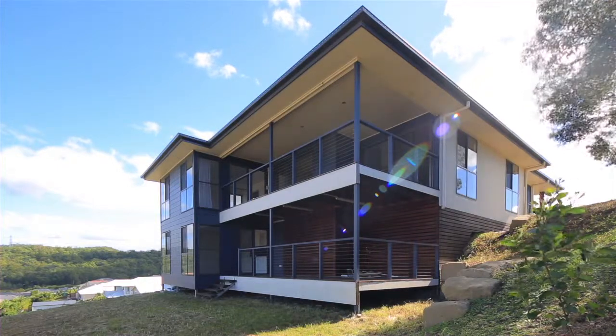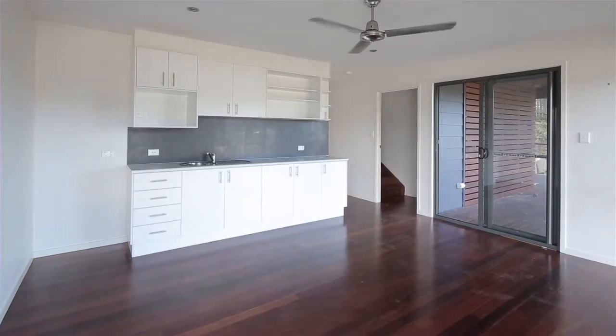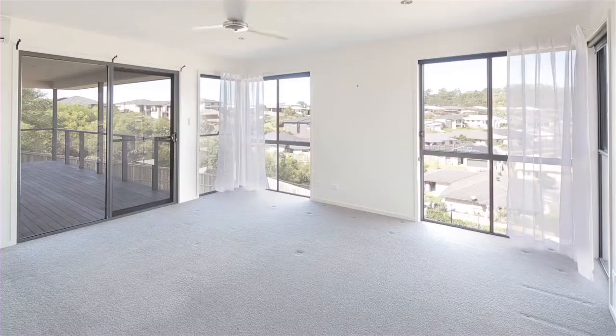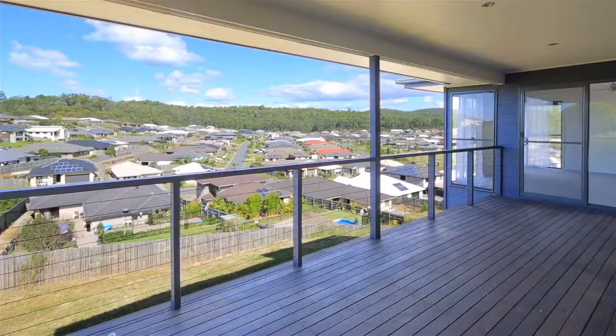This property is vacant and ready for its new owners. The split-level design features a one-bedroom granny flat on the lower level with independent access, whilst the upper level comprises four bedrooms, two bathrooms, a modern kitchen with ample cupboards and bench space, and a sun-drenched balcony offering views over the hinterland.